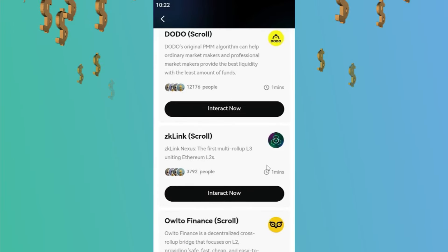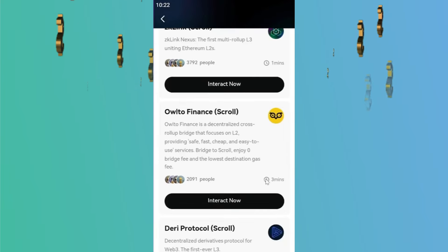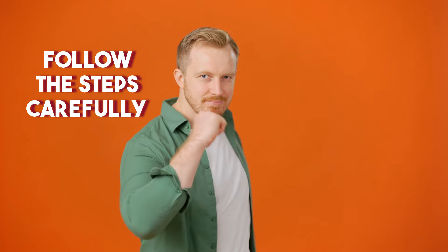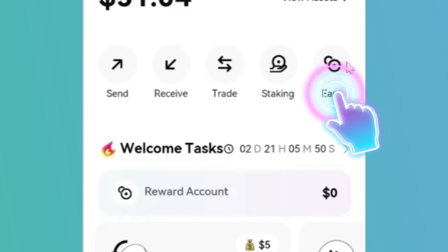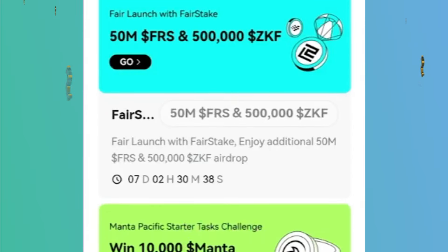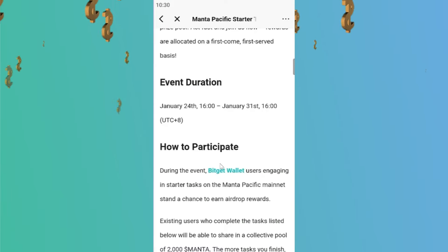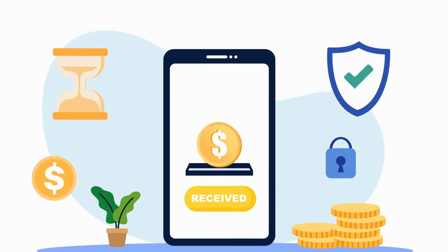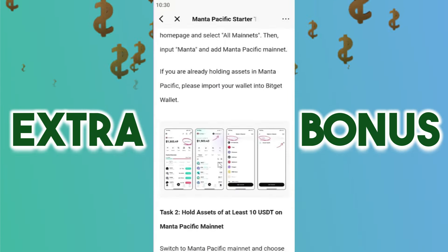You can click on each of these tasks to see more details about how to complete each one in order to receive your reward. Make sure to follow each step carefully to participate in the airdrop and receive your rewards. If you click on the Earn button, you will also find some weekly events that you can participate in for more opportunities to earn rewards. In some instances, you don't have to complete all the listed tasks to receive rewards, but they offer extra bonuses if you do — the more tasks you accomplish, the more rewards you get.